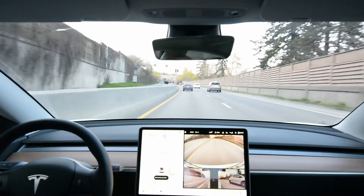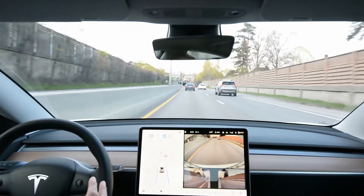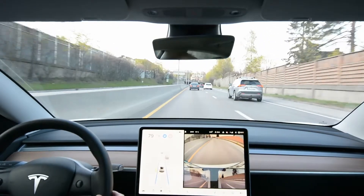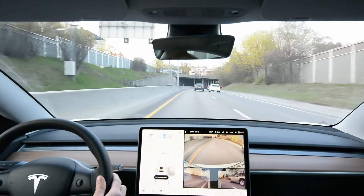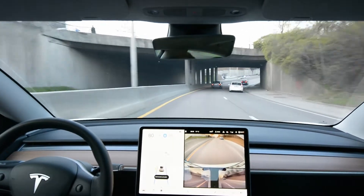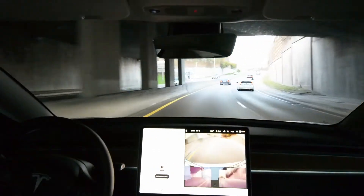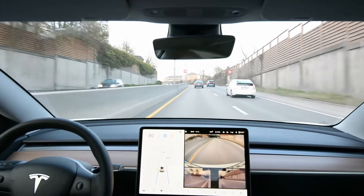The user interface is such that the car signals it has control, and I have to turn the wheel pretty hard to disengage — there's a bit of a jerk. Is that a good thing? I'm not sure. I was pretty impressed with Tesla's system back in 2017, but that's four years ago.